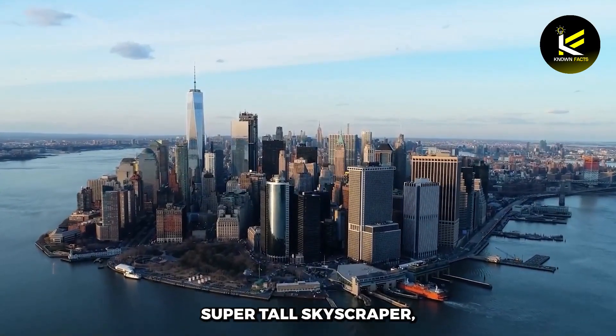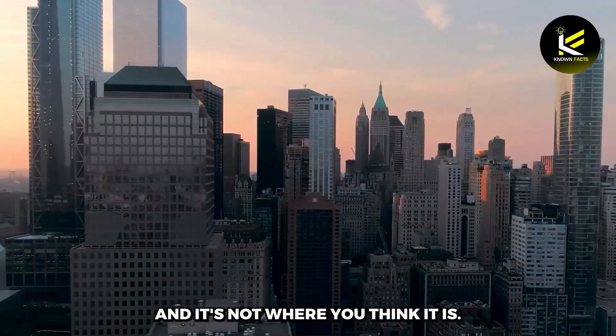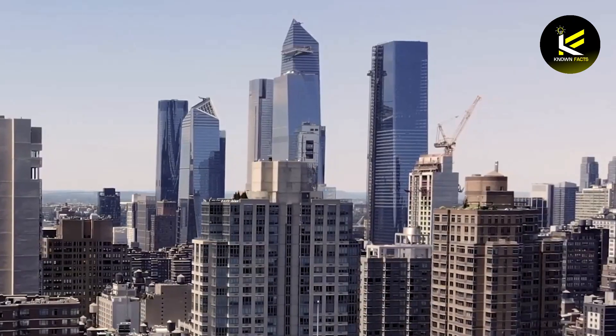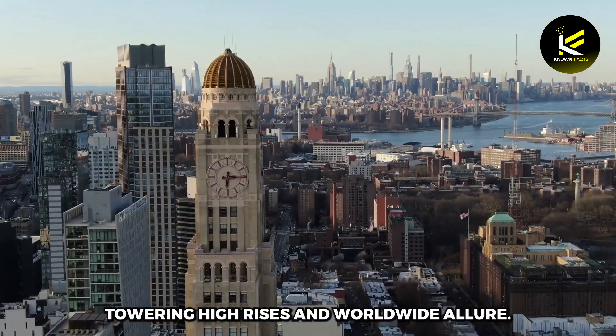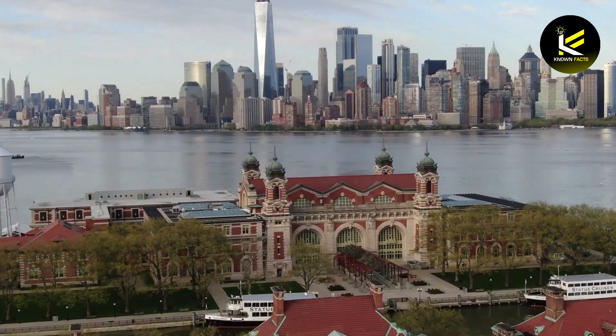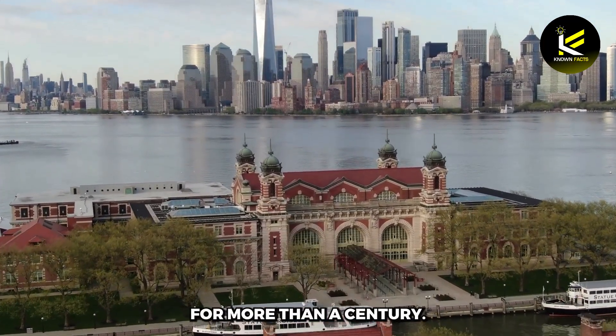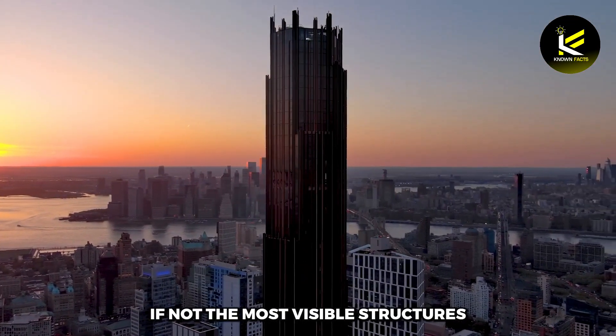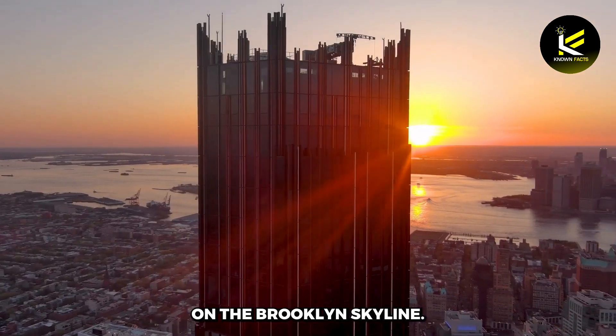New York City has a new super-tall skyscraper, and it's not where you think. It is characterized by its renowned landmarks, towering high-rises, and worldwide allure. Manhattan has held a dominant position among New York City's boroughs for more than a century. But this new skyscraper has quickly become one of, if not the most visible structures on the Brooklyn skyline.